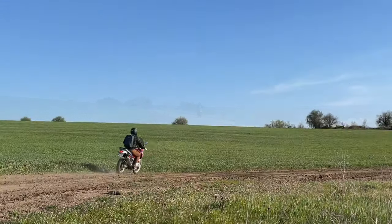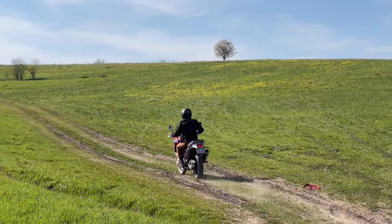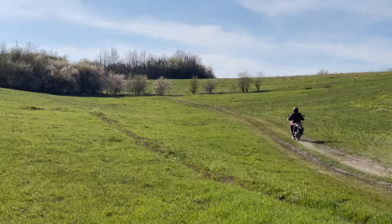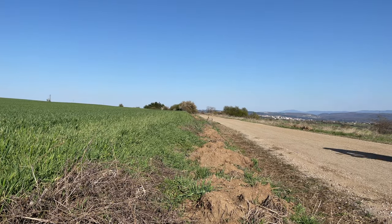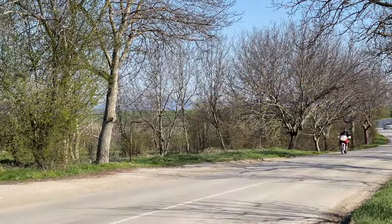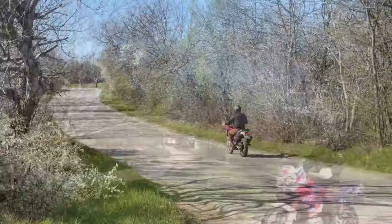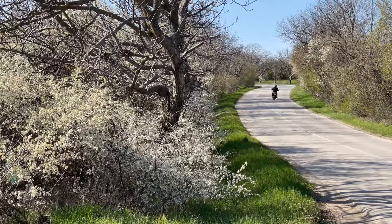Hello, this is Honda Africa Twin. In the late 80s, with the boom of the Paris-Dakar rally, motorcycle manufacturers decided to bet on a new category of bikes. And this is how a bunch of tourist bikes were born. The Africa Twin, also known as the XRV 750 or 650, is one of the most legendary adventure touring bikes.